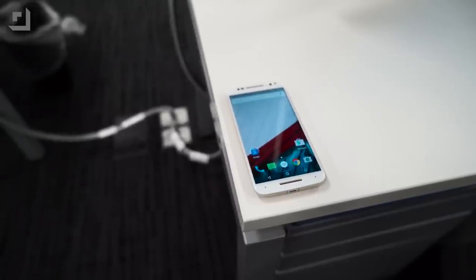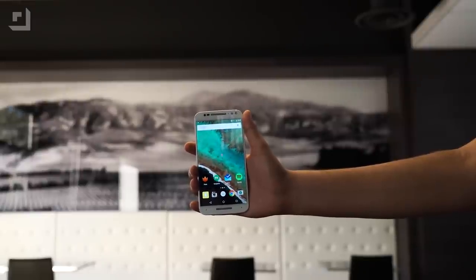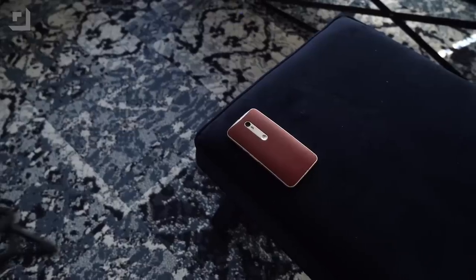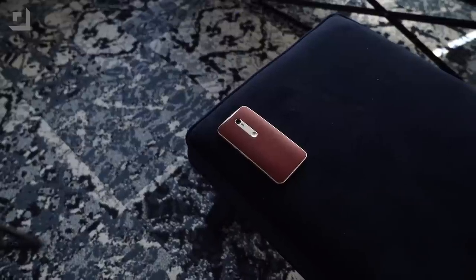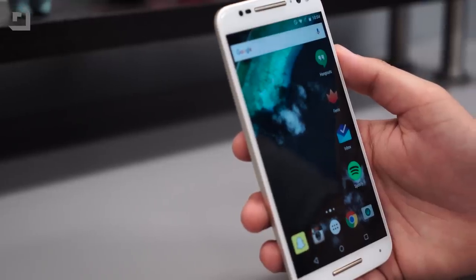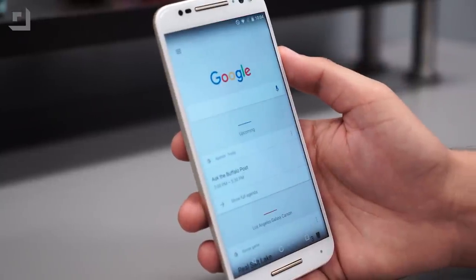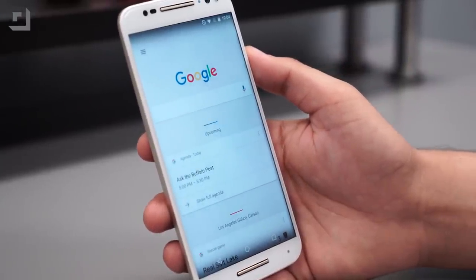The last thing I would add would be Moto Maker — being able to customize the hell out of this thing: colors, textures, front accents, and side accents. And the last bit of software: I would take Motorola's take on Android with their enhancements. So close to stock Android with those Motorola enhancements would be my ideal smartphone.